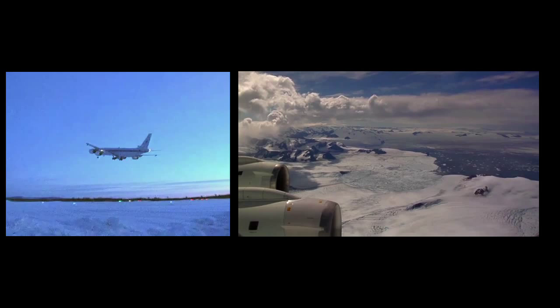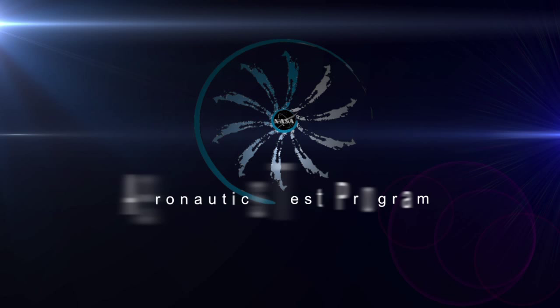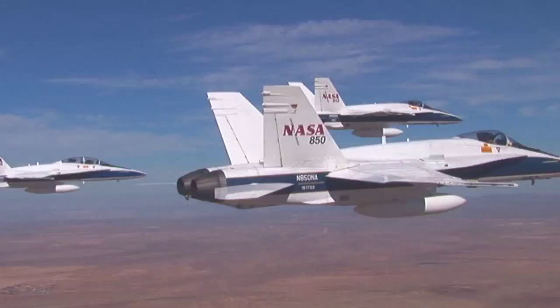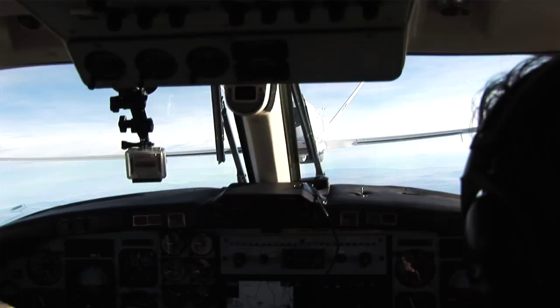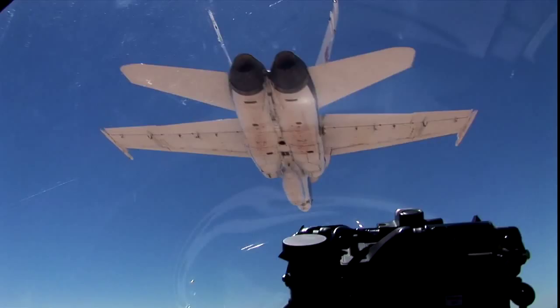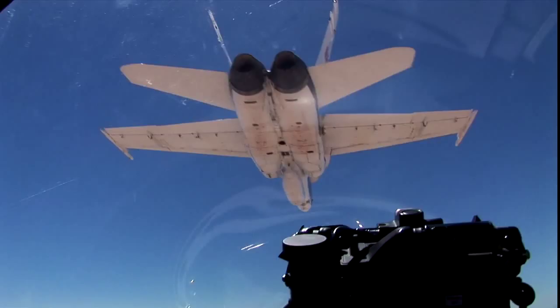The Aeronautics Test Program at Dryden Flight Research Center — advancing aeronautics research through flight. With NASA's Aeronautics Test Program Flight Operations and Test Infrastructure Project, you not only get access to Dryden's world-class facilities and infrastructure, you become part of NASA's tradition of success and innovation. Dryden Flight Research Center: to fly what others only imagine.